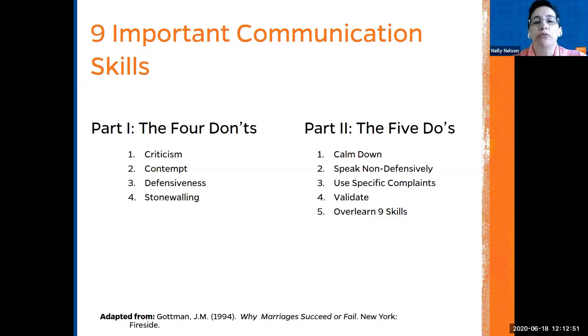What should we do instead? Calm down. If somebody wants to adjust the temperature or open the windows depending on the season, try to listen to the argument and find a middle ground. Use a specific complaint. When talking to somebody, validate them — make the individual know you understand what they are saying. Learning these skills will make your life and relationships with kids and partners easier.